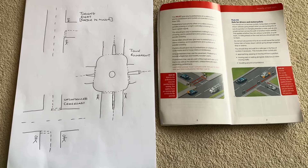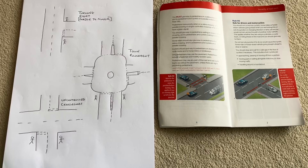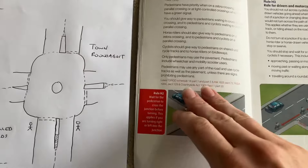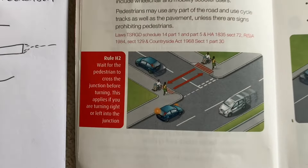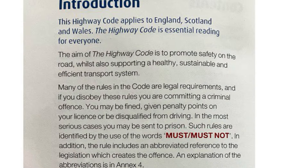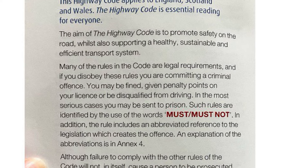I'm going to be making a video about pedestrians and when they've got priority, because this comes up on your test all the time. We're going to be talking about Highway Code Rule H2, which you'll find at the beginning of the Highway Code. As you can see, it's written as 'should give way to pedestrians crossing or waiting to cross' — it has not been written in red writing, which is 'must' or 'must not', which is the law.